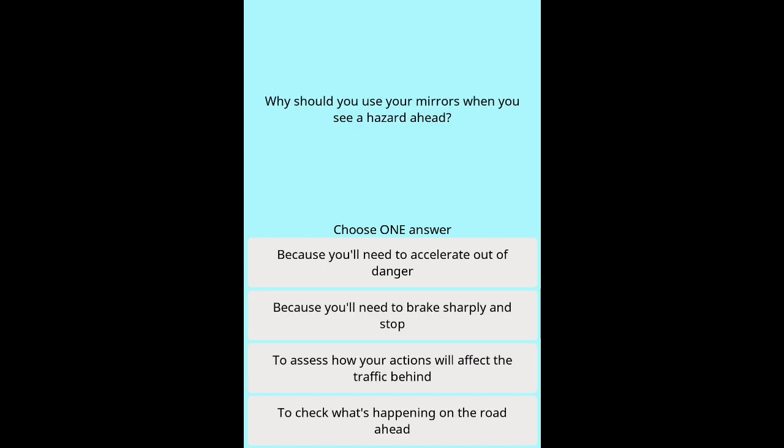Question 39: Why should you use your mirrors when you see a hazard ahead? Options: Because you'll need to accelerate out of danger. Because you'll need to brake sharply and stop. To assess how your actions will affect the traffic behind. To check what's happening on the road ahead.